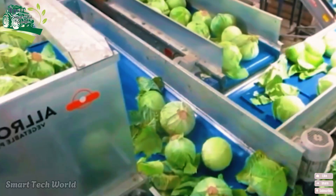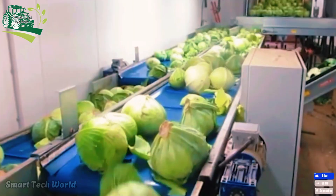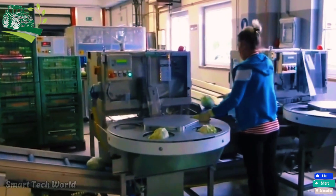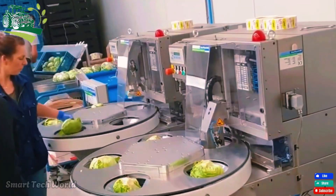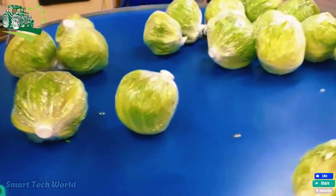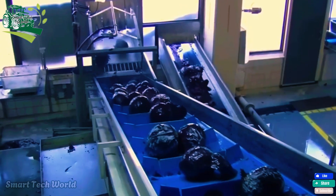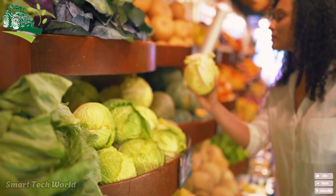After harvesting, the cabbage is collected and placed in large bins, ready for transport to the processing plant — a step crucial to maintaining freshness. At the processing plant, the cabbage goes through several stages. First, an automated system removes damaged or substandard leaves. Then, a team of skilled workers inspects each head to ensure only the highest quality leaves are selected. Finally, the cabbage is packaged in an automated system, ensuring it is ready for delivery to stores and consumers around the world.